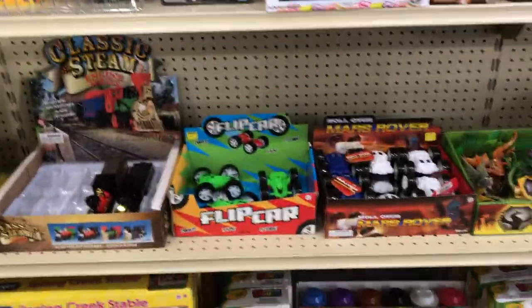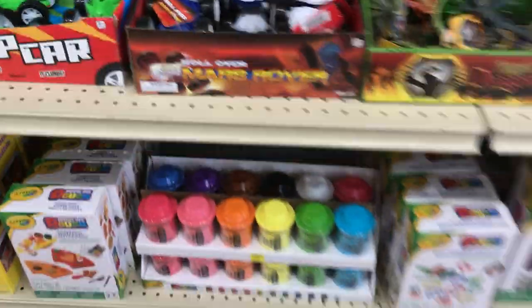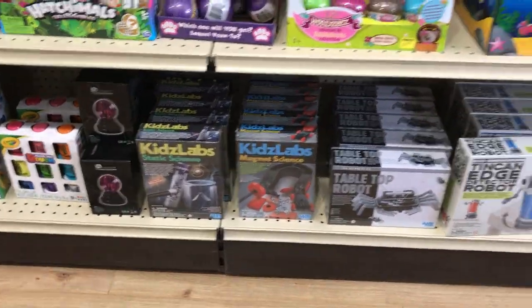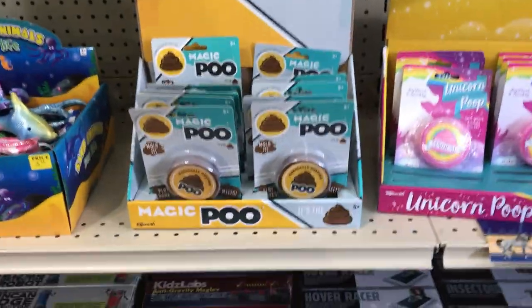Cars — we have brand new ones. If you saw our flip cars, we now have roll-over Mars rovers. Lots of play-doh kits. And then we're getting back into the kids lab science and the robot kits. Some Pokemon Legos. Magic poo. Unicorn poo.